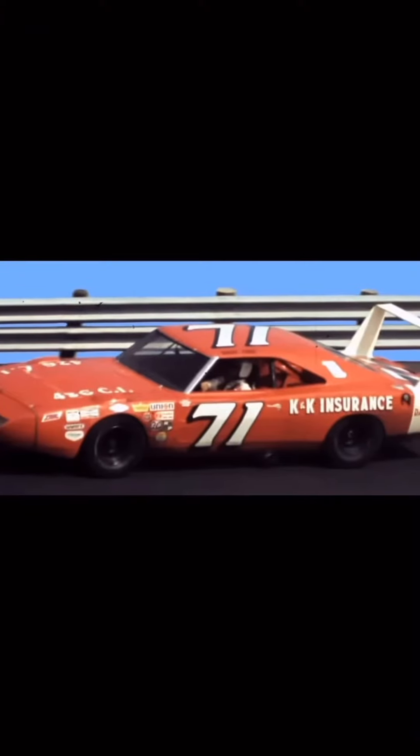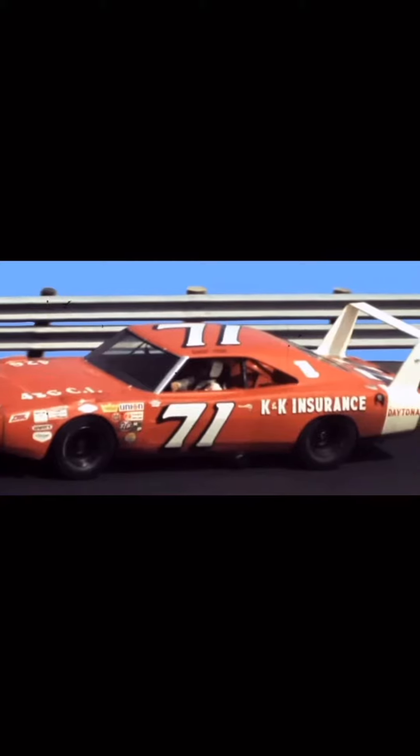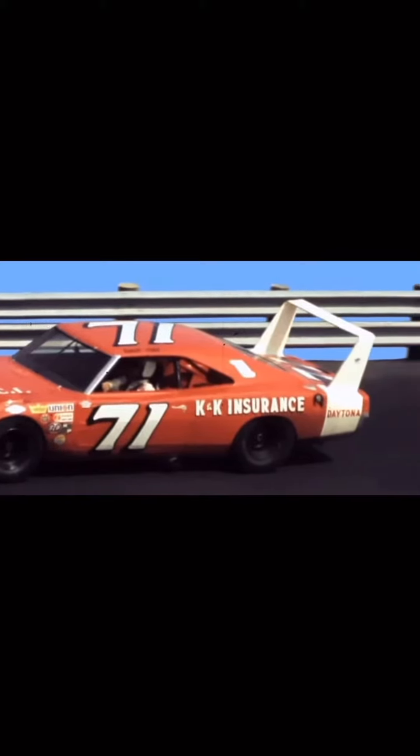The Dodge Charger Daytona was designed to beat the competition in NASCAR racing. It was the greatest car I've ever built. In 1970, Buddy Baker became the first NASCAR driver to break the 200-mile-per-hour mark in his number 99 Daytona.